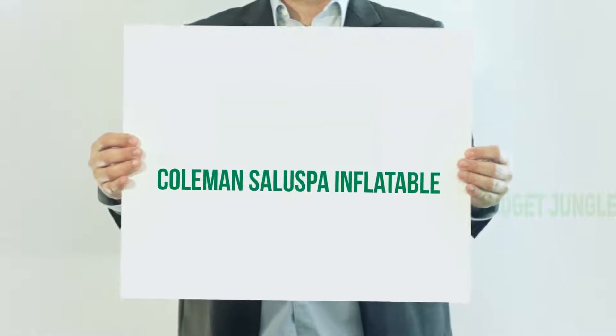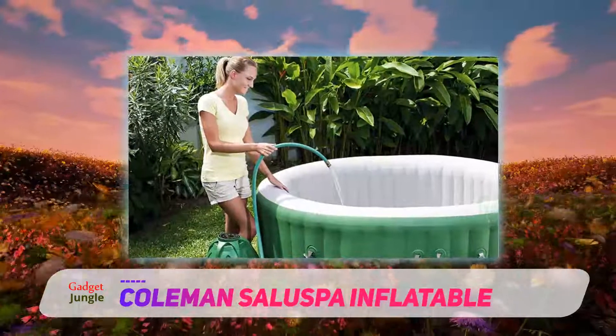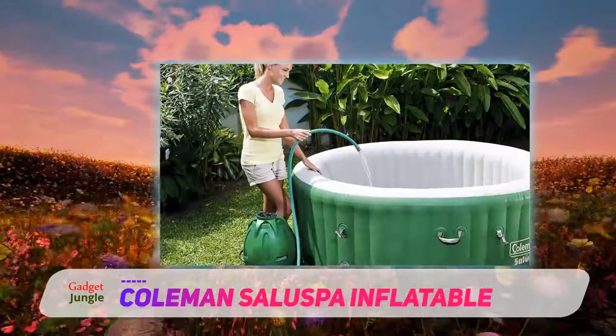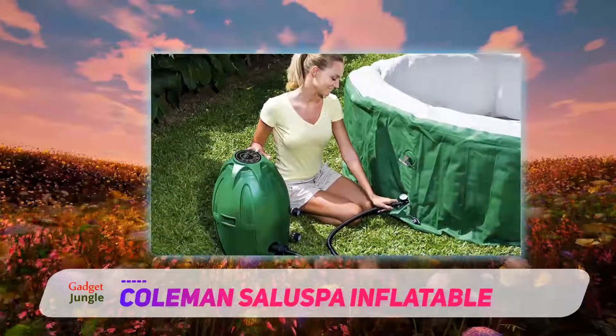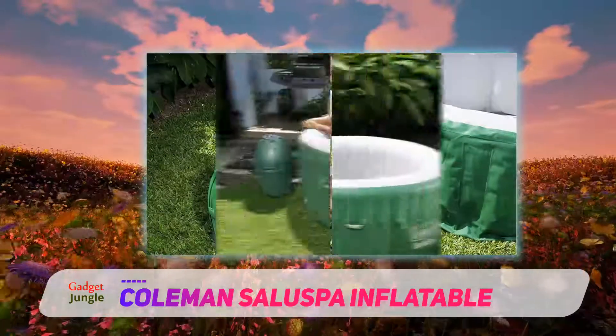Coleman Salus Spa Inflatable. You can have the best spa experience with this highly efficient and easy to operate inflatable hot tub. It is compactly designed and occupies less space, with a diameter of only 71 inches when fully inflated. As a result, you can easily fit your Coleman Salus Spa even in tight spaces.